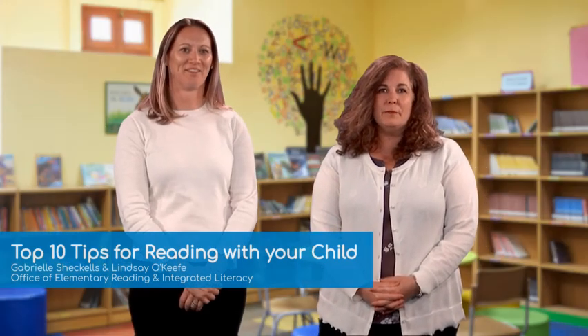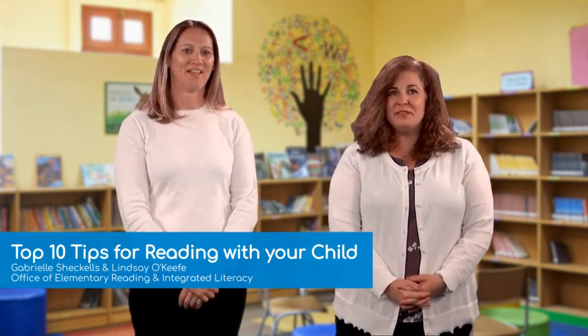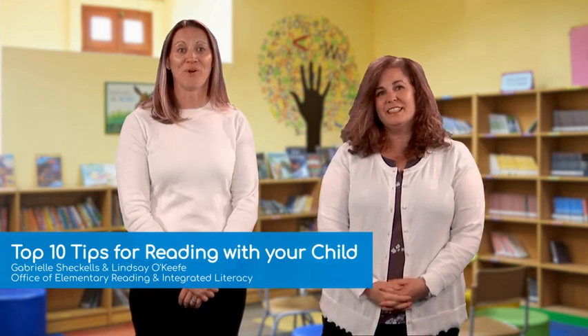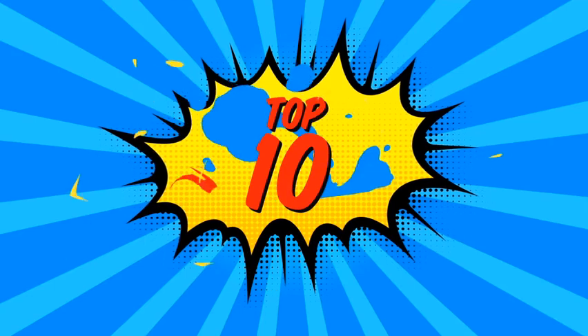Hello, we're from the Office of Elementary Reading and Integrated Literacy. My name is Gabrielle Sheckles. And I'm Lindsay O'Keefe, and we're excited to share with you our top 10 tips for reading with your child. Let's get started.